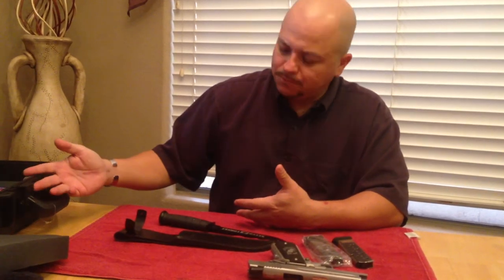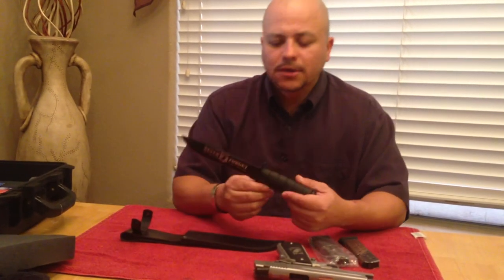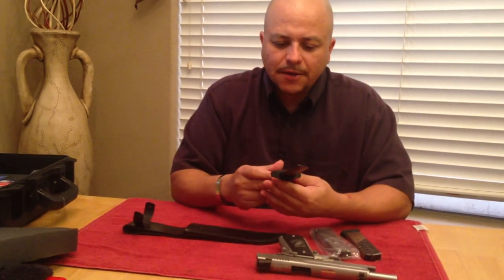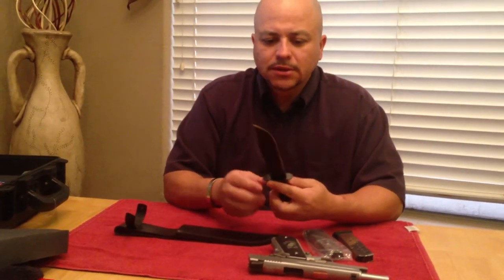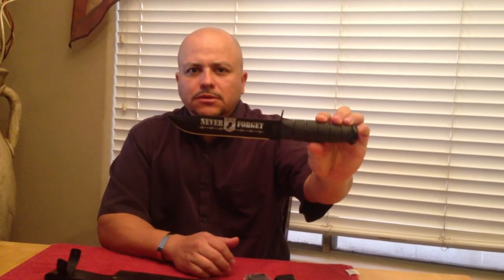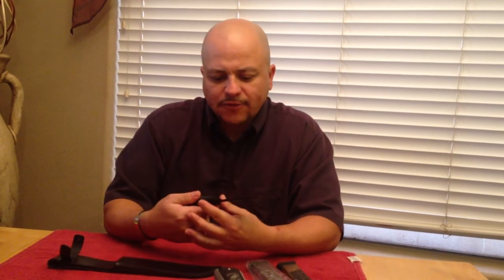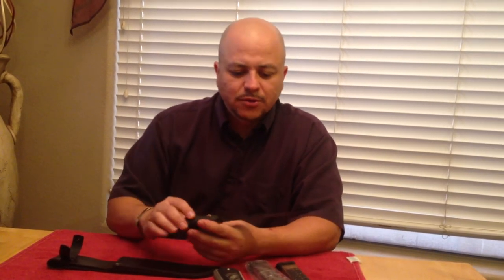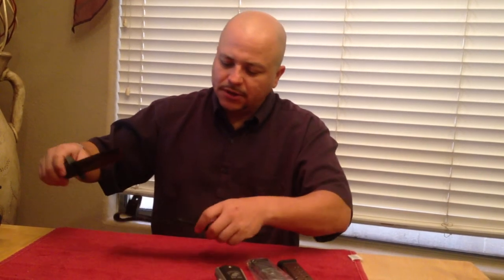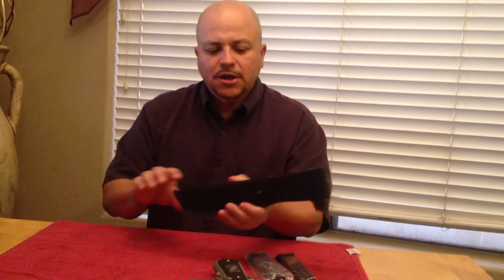Let's get to the good stuff. Not only do you get the Storm Case, but you're also going to get a K-Bar. This K-Bar is made in the USA — it's made in Olean, New York. It's a nice black K-Bar. It says 'Never Forget' with the POW MIA on the actual blade. There's a nice leather sheath that comes with it.